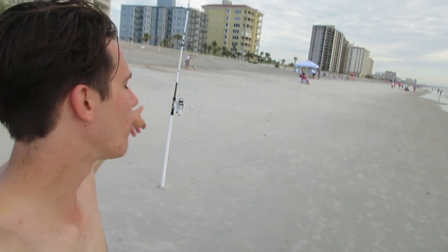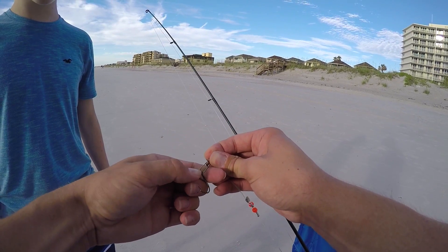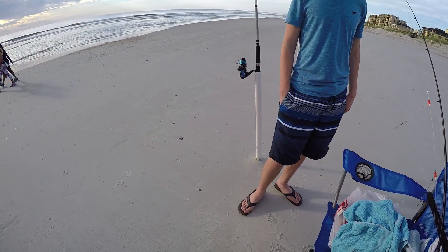Hey guys, what's going on? Welcome back to another episode of 904 Fishing. I'm your host Alex. Today we're out here at Jacksonville Beach. The tide's coming in, it's kind of slowed down a little bit, which is what I was expecting. We've got a rod out — my big rod — with a chunk of bait waiting on it, and just waiting for a bite. We're kind of relaxing right now because we were going pretty hard there for a solid half hour or so. I'm just going to relax, take in the water, and hope we hook up.